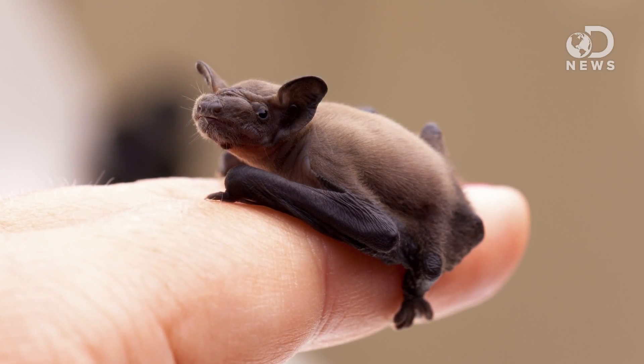The bumblebee bat is very tiny, only an inch long, but that's still pretty big as far as life goes. To find out the Earth's smallest living things, we're gonna have to look a little bit harder.